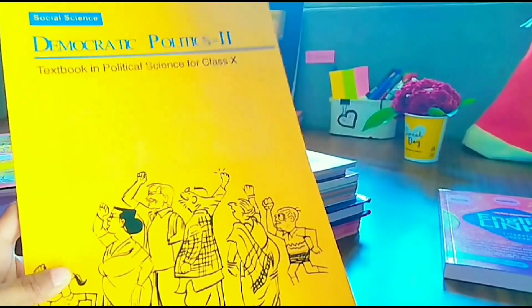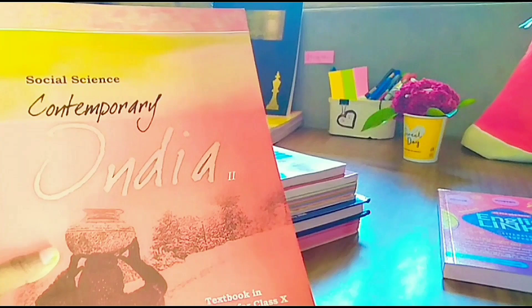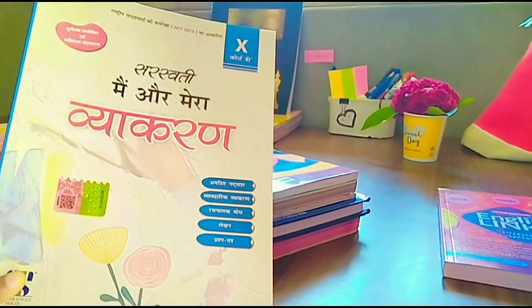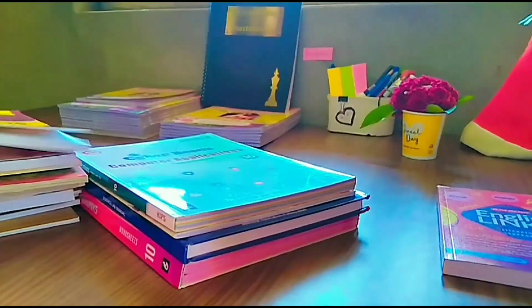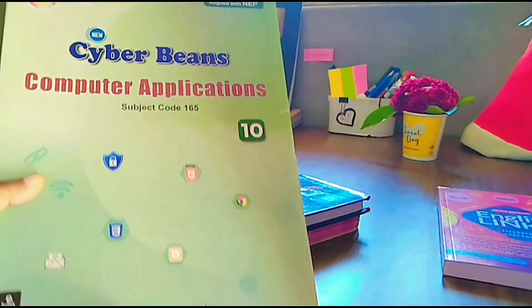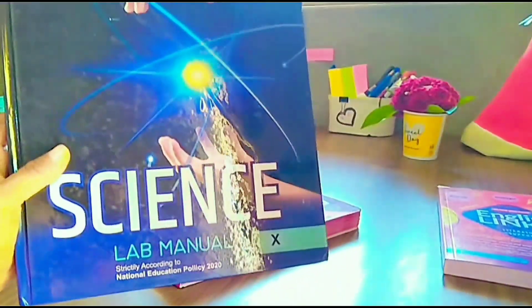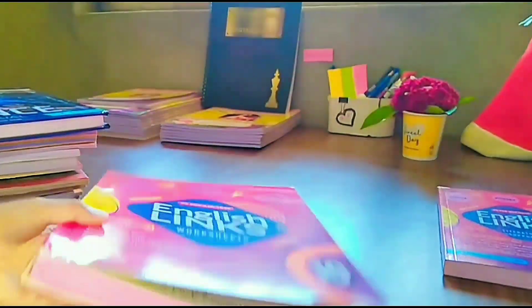English grammar you can purchase if you want. Otherwise we have a Hindi grammar book — May or Meera. You will also get a lab record for Mathematics. Next is the computer book for this year, for students who are opting for computer. This is our lab manual for Science, covering all three subjects — Physics, Chemistry, and Biology.